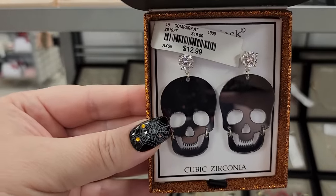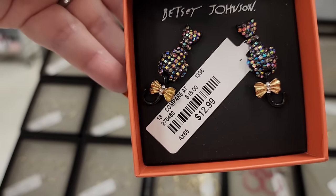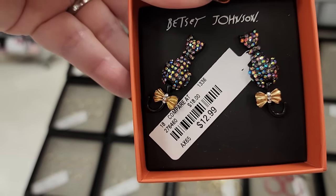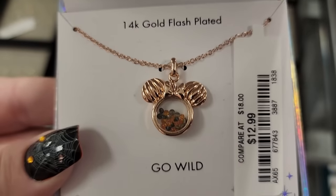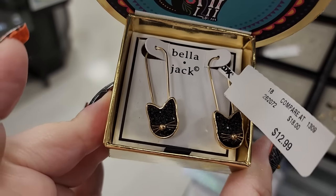$13 and his jaw moves. $13 on these kitties. $13 - look at that little cuteness inside. Look at these for $13.